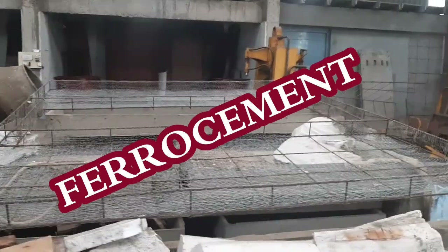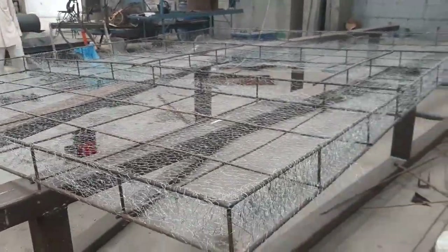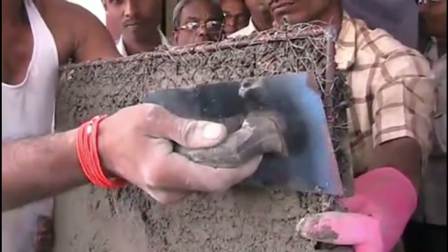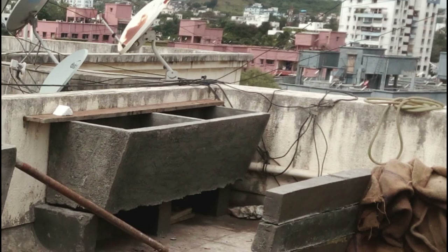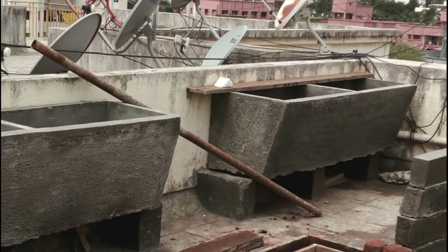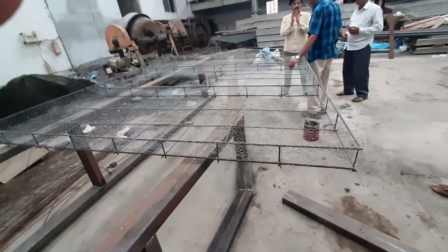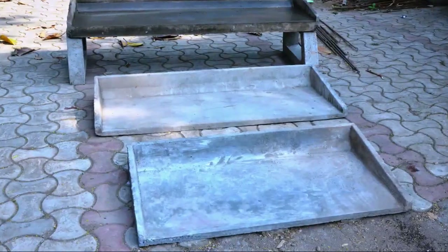Ferrocement is the technology. Closely spaced hexagonal wire meshes are tightly tied on a steel bar skeleton, and rich cement mortar is pressed inside the layers of meshes. The thickness of the component is between 20 mm to 50 mm. This component has tremendous tensile strength, and as such, this technique is used to make precast building components.